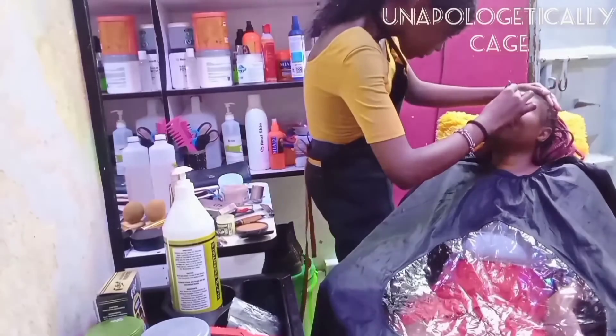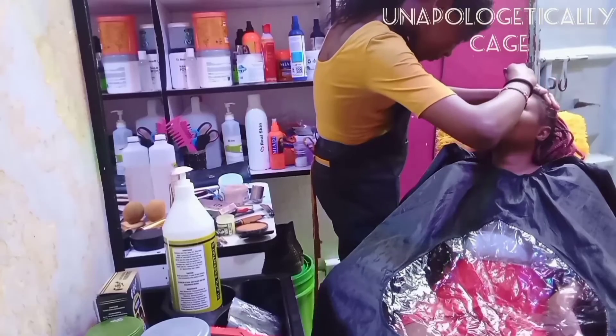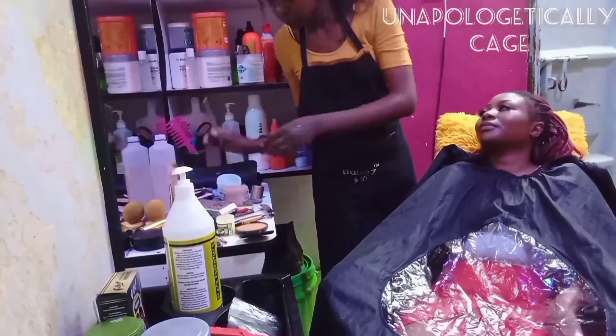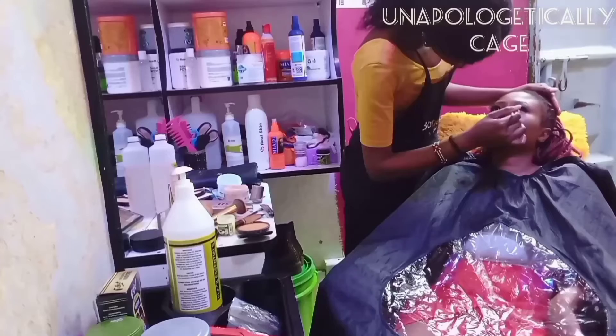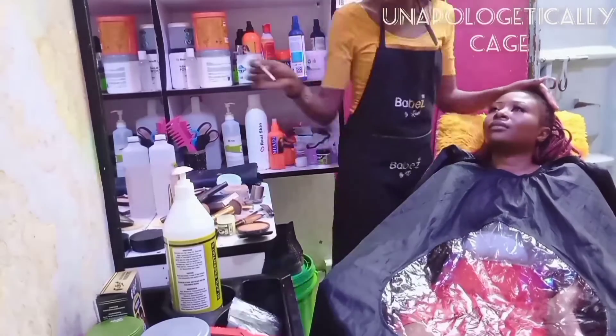This is me using the tweezers to make sure her lashes are perfect and seamless. I also put some golden eyeshadow from my Any Lady palette and went in and put that in the inner corner of her eye, just to make her eyes pop.